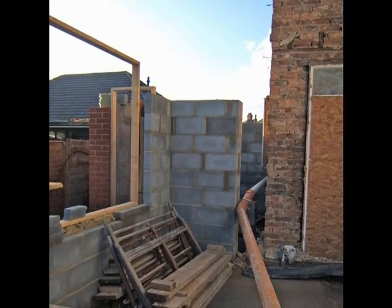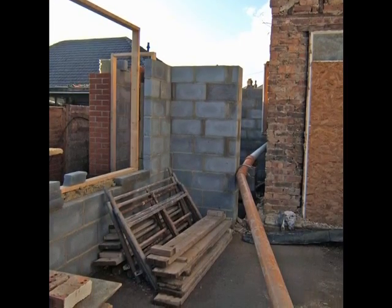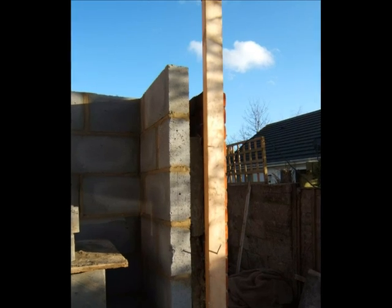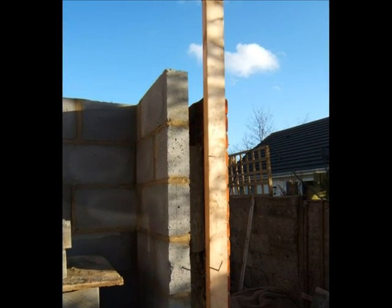The inner blockwork skin is now proceeding. The cavity insulation consists of cavity wall batts, built in as the work proceeds.